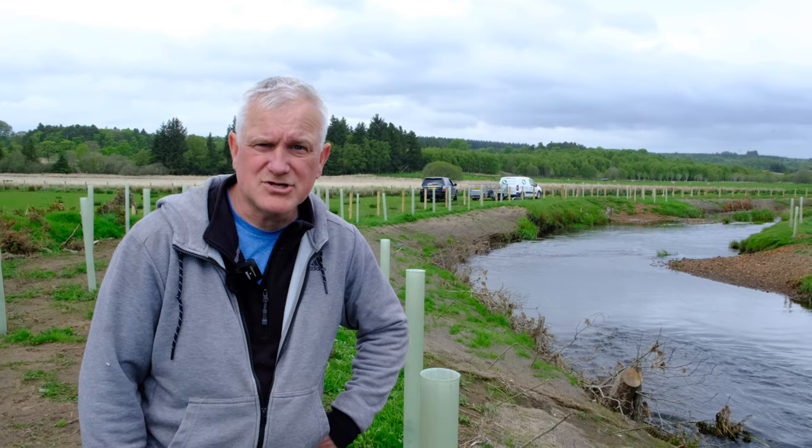I would like to thank the Ayrshire River Trust and NatureScot for the opportunity that they gave me. I've found it to be very educational. Thank you.